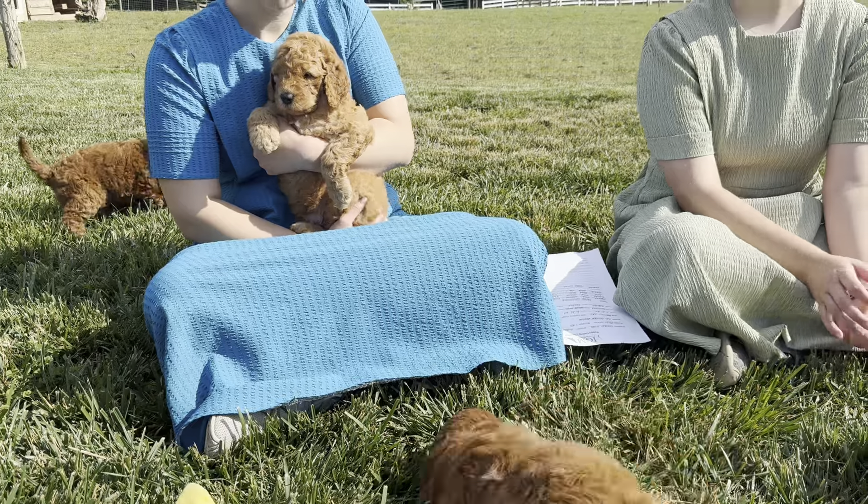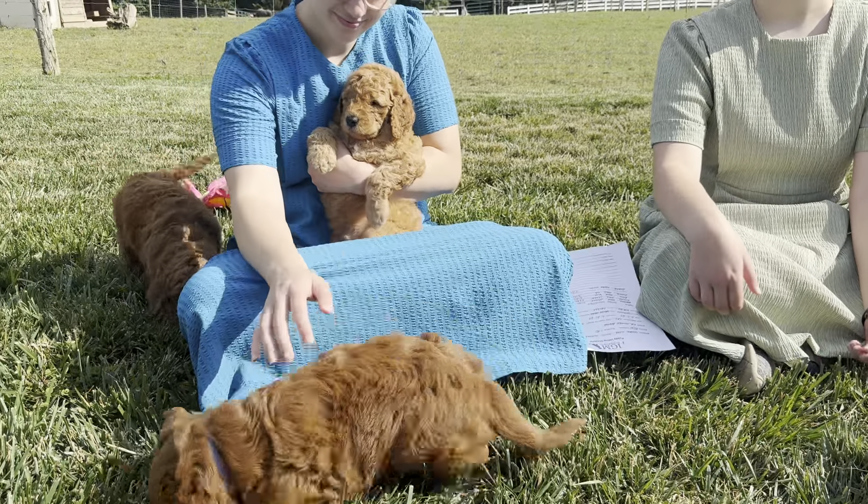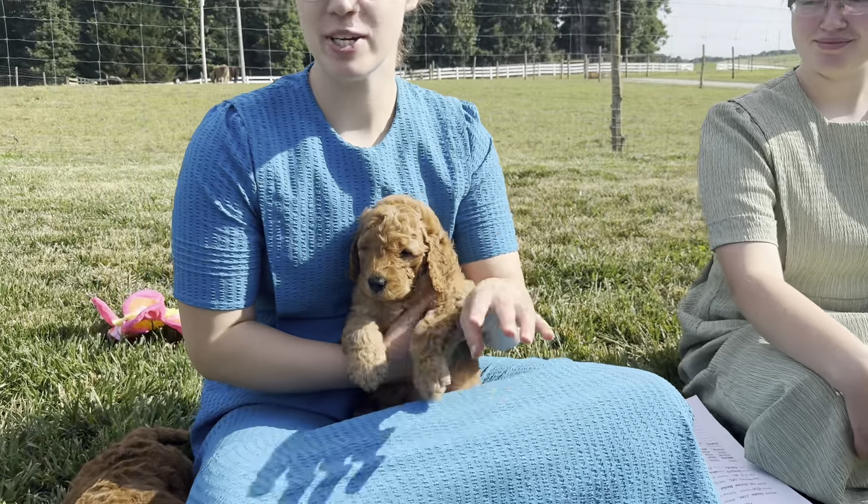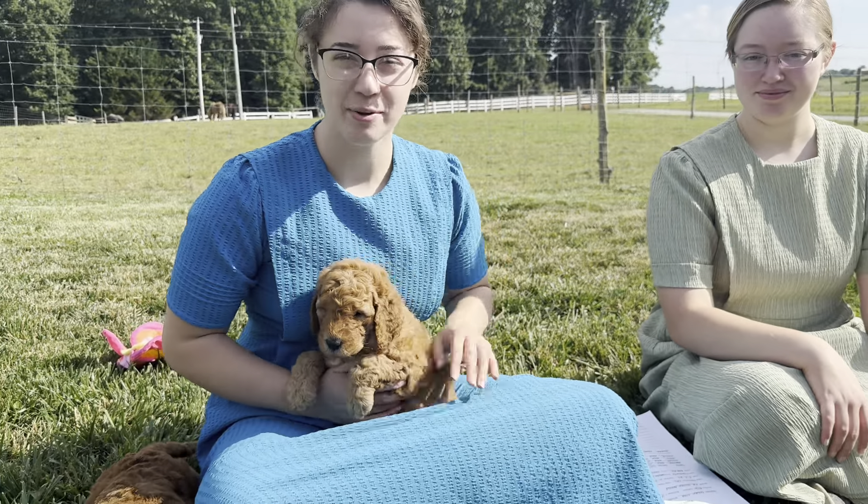Be sure to also ask Michelle for the vet information, and we'll be happy to work with you on those eyes. You'll also notice a special discount on those two puppies as well in the prices.